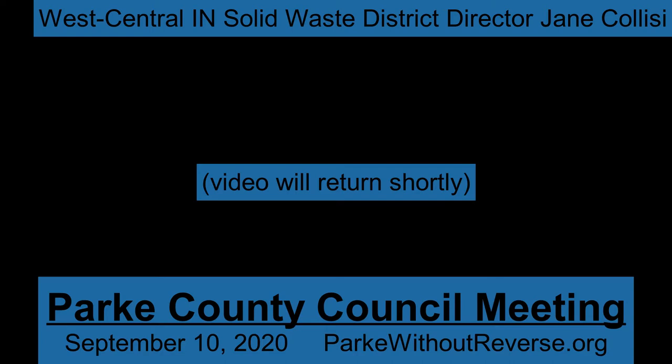We do a lot of education with schools and public education. We have grants for schools. There's a programs page on page 4 that kind of tells you the main things that we do in the three counties. We have recycling drop-off centers. We have electronics recycling day here in Park County, usually in June. We have a yard waste drop-off site in Greencastle. Christmas tree recycling — we have five locations that we do that.